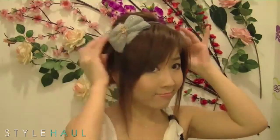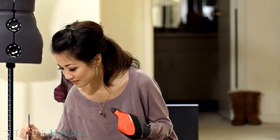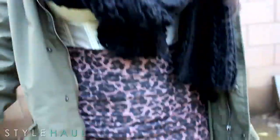Today on The Haul, Bubz Beauty gives us the down low on her updo, Wendy's Lookbook takes a knife to her Louboutins, Makeup by Tiffany D gains superhero powers, Clothes Encounters brings back the anorak, and Britney Girl 1 takes a swan dive. It's all here on The Haul.